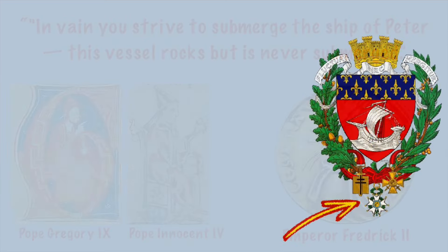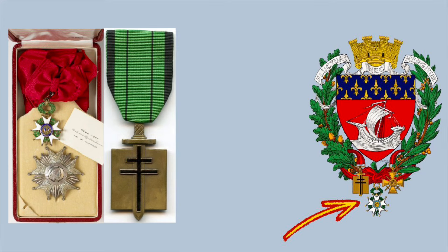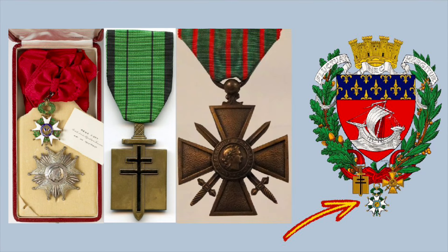The three medals on the bottom are those of the National Order of the Legion of Honor, the Order of Liberation, and a military medal called the Cross of War. All three were awarded to the city of Paris, so they're also included on their coat of arms.